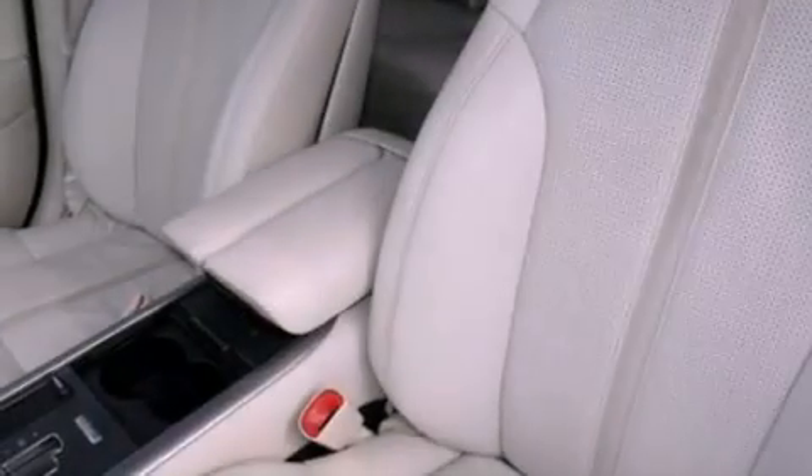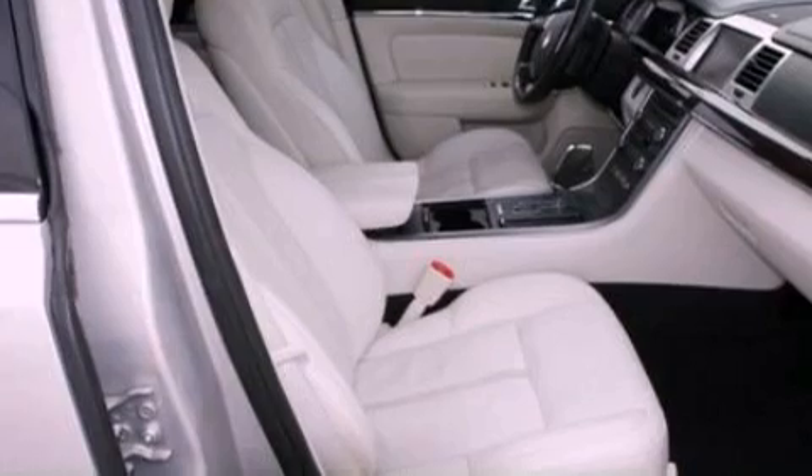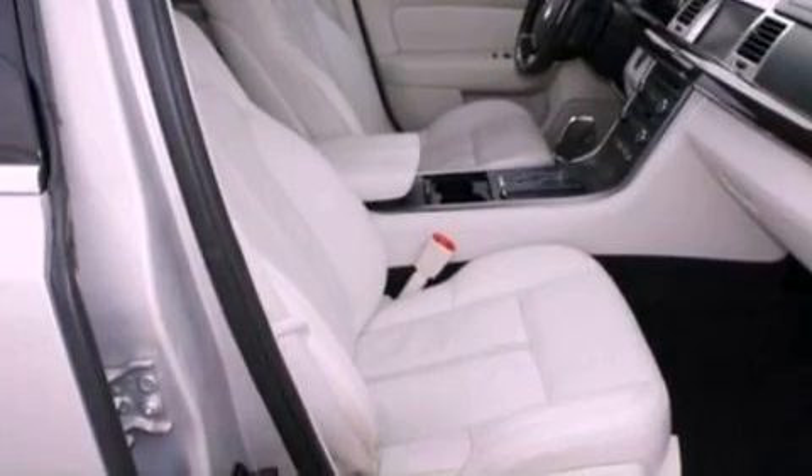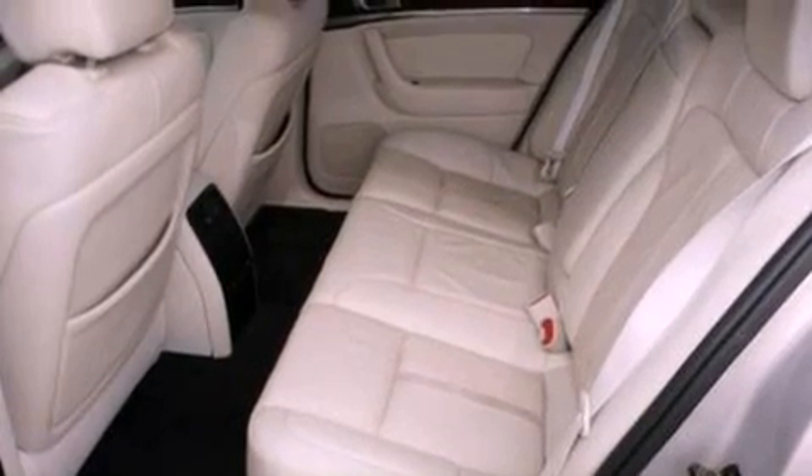The following features are also included: memory settings for the driver's seat positions, so you can recall your favorite position with the push of one button, cruise control, an auto-dimming rearview mirror, leather seats, and a security system.